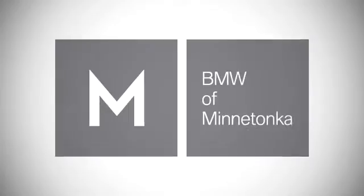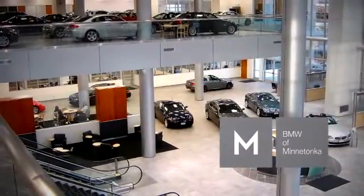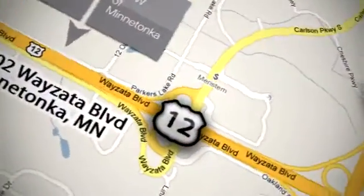BMW of Minnetonka — the Twin Cities' only locally owned and operated BMW dealership. We're conveniently located at 1650 Wayzata Boulevard in Minnetonka, Minnesota.